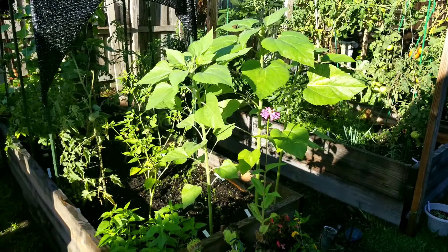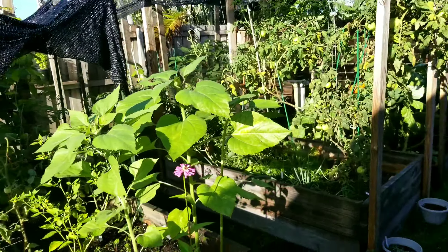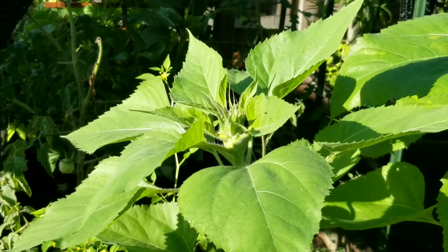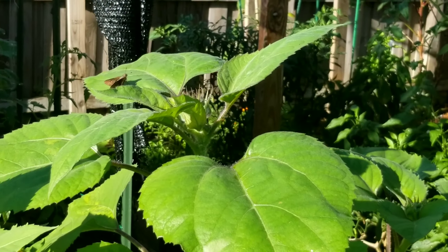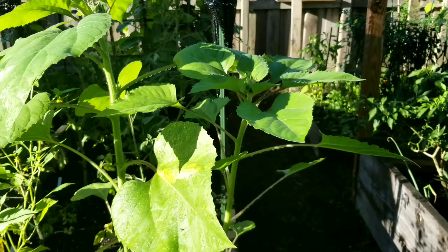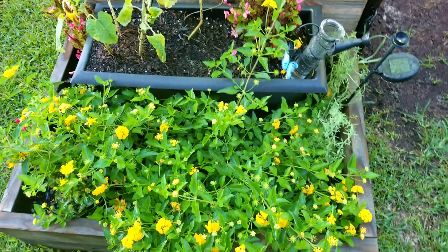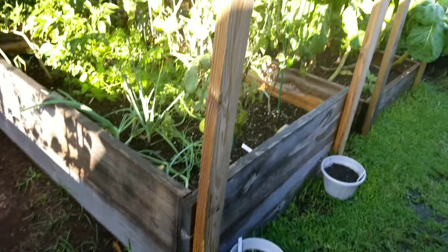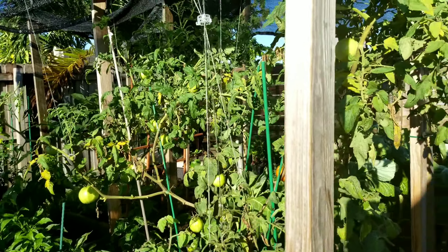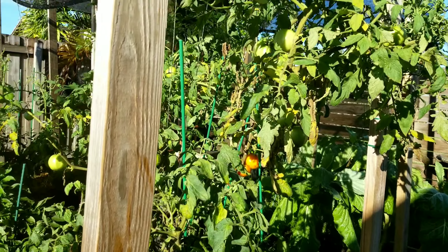Okay everyone, today is Tuesday, the beginning of June, and look — some flowers! And this one, and the zinnia bloomed already. Tomatoes — obviously this plant's not doing well, but the one behind it is doing good enough to start fruiting. That's about it.